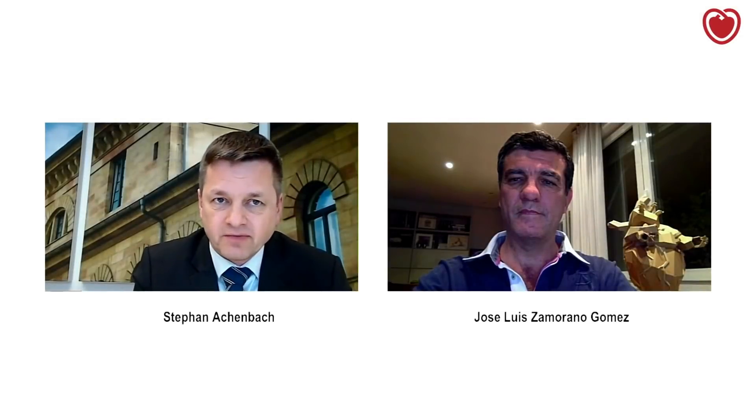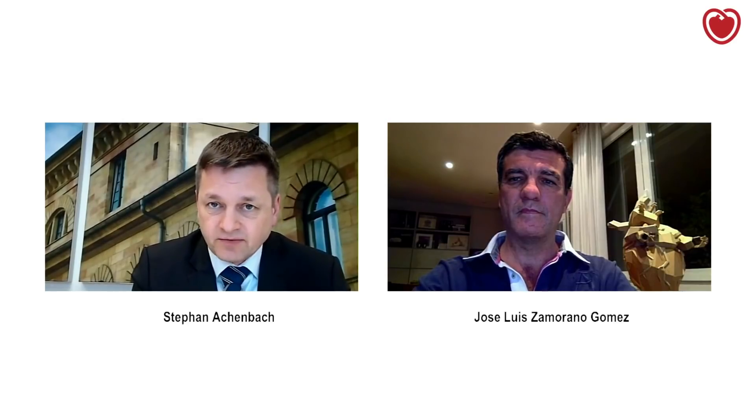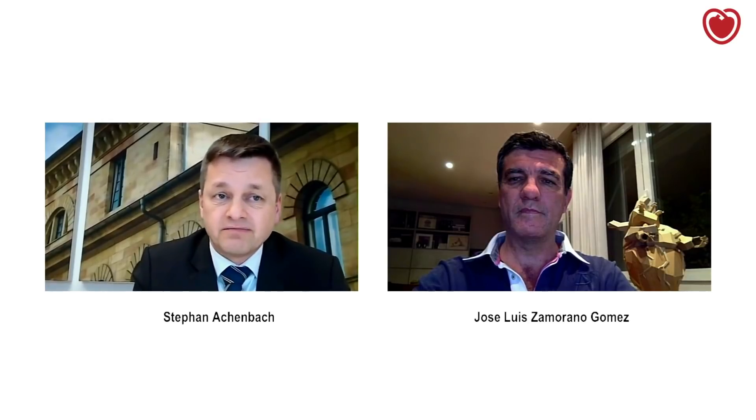Welcome. My name is Stefan Achenbach. I'm the president-elect of the European Society of Cardiology. It is March 23rd, 2020, and we are facing the COVID-19 pandemic. Some areas of the world are affected more than others, but my hospital, your hospital, could be in the middle of the next cluster, and we all want to get ourselves prepared, and having first-hand information is key.